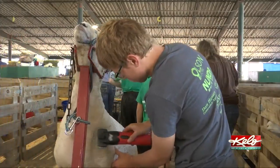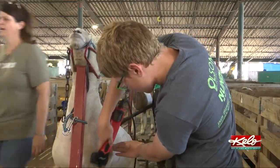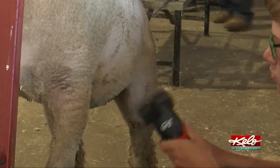For Rutland FFA and 4-H member Garrett Wicks, the state fair is a time to get his sheep in the show ring and show off all the hard work he's put into his animals this year. My favorite part is probably showing and getting my sheep ready. I just think it's fun and it's cool.